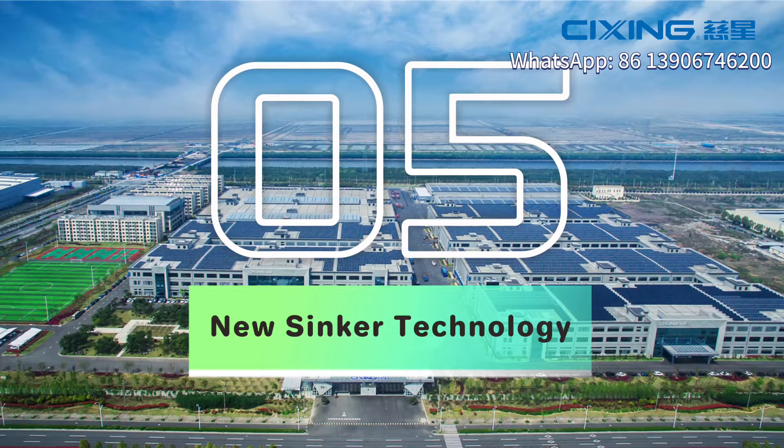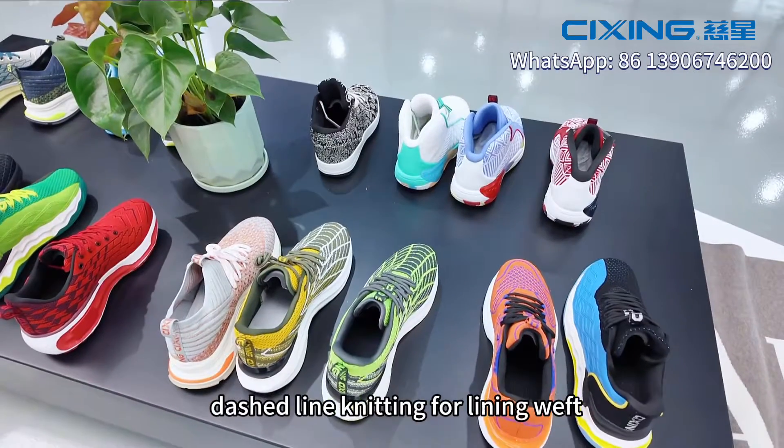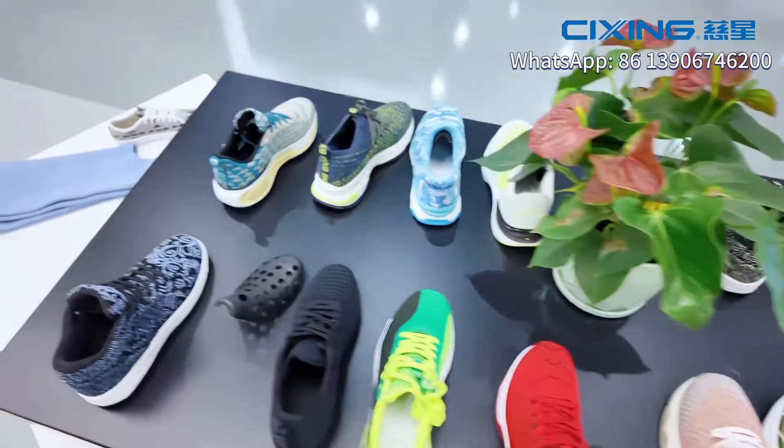Five: new sinker technology. This technology achieves functions such as plated knitting for lining, weft insertion, and fully-fashioned shaping, while solving the problem of uneven wefts, effectively saving production costs.